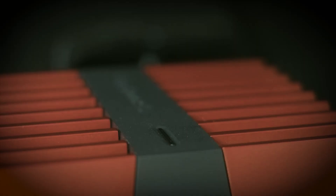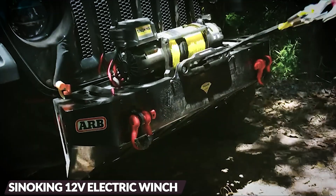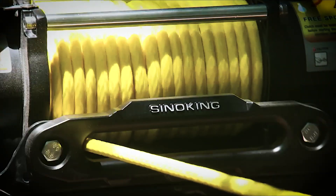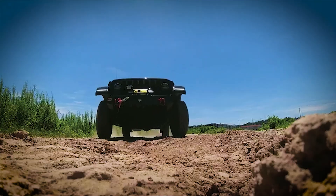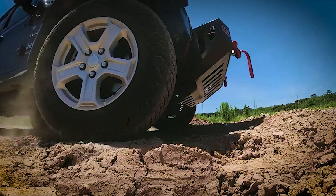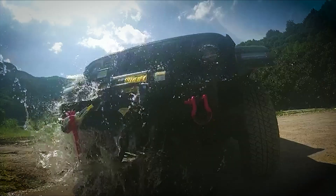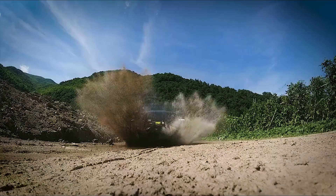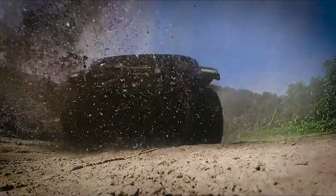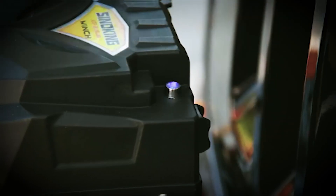This winch packs a punch with its impressive features. Its powerful 12,000-pound electric motor, coupled with an upgraded gear system, ensures lightning-fast line speed for quick vehicle recovery in any situation. Waterproof, so you can confidently traverse rivers or tackle knee-deep mud without worrying about your winch's performance. It's built to withstand the toughest conditions.